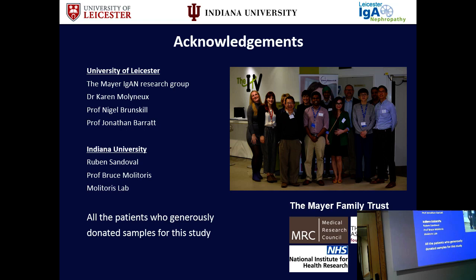I'd like to acknowledge our wonderful IgA nephropathy research group and my supervisors Dr. Molyneux, Prof. Barrett, Professor Brunskill, and also our collaborators in Indiana — Ruben Sandoval, Professor Molitoris, and the whole group there for making me feel very welcome — and obviously all the patients who very generously donated blood samples for this study, and our funders, the Mayor of Trust, the MRC for my fellowship and my current funders. Thank you very much.